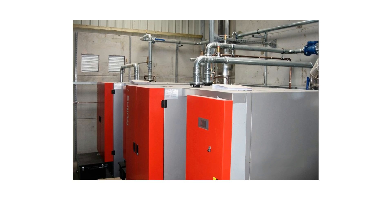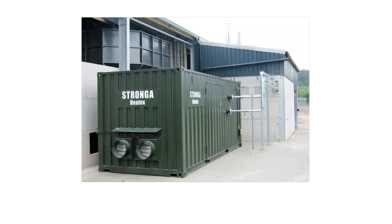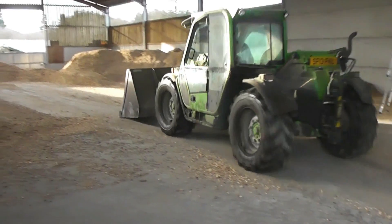The heat source for the HeatX and FlowDrya comes from two 250kW biomass boilers. HeatX is equipped with two optional air flow dampers to allow future expansion into drying station log drying.